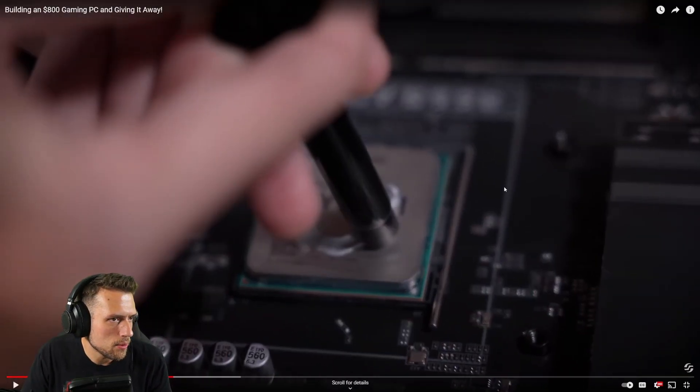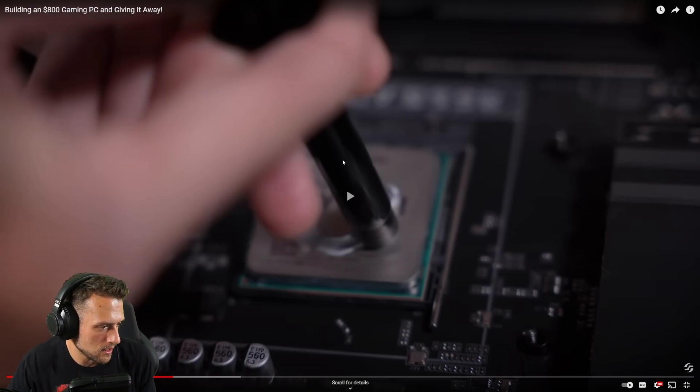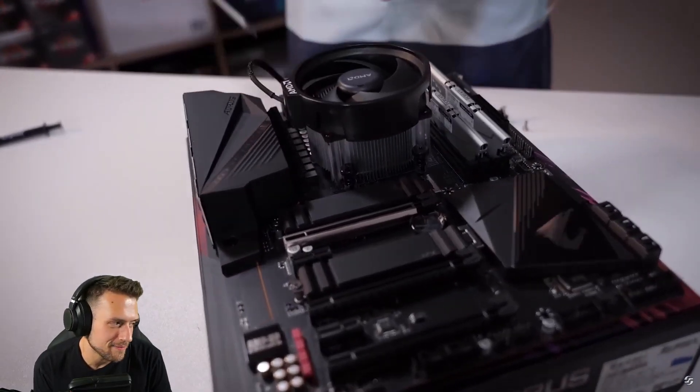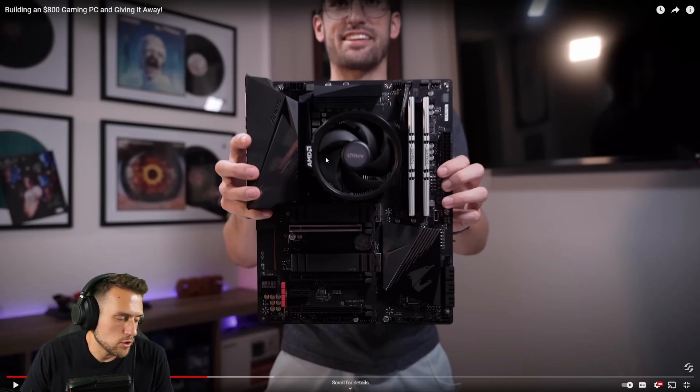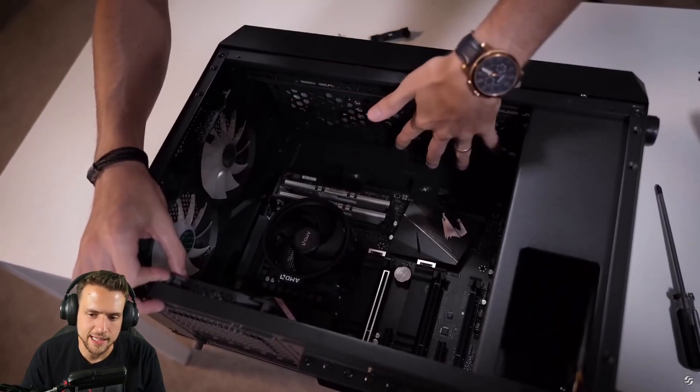The cooler shown isn't the one that comes with the 5600G. I think the Wraith Stealth comes with the 5600G, but that's the Wraith Spire — the bigger one. I also don't like the thermal paste smiley face. A lot of people have done testing and say you'll be fine, but for people watching build guide videos looking for good advice, you should take it seriously. And he should really spend the 90 seconds it takes to rotate the AMD logo — I don't mind it, but you should do it.